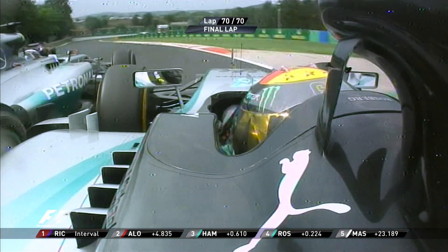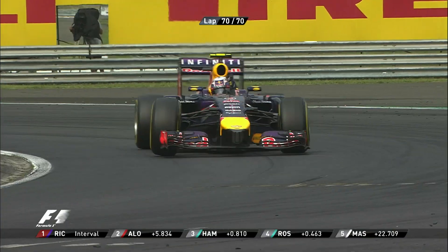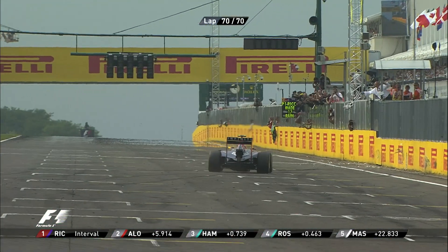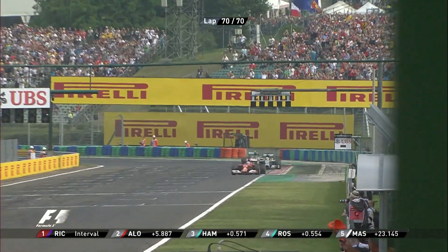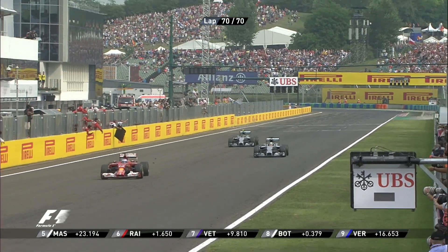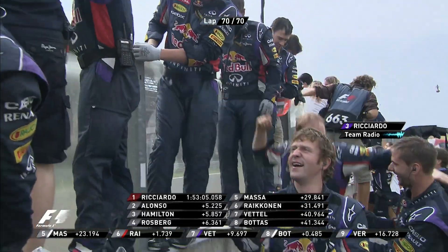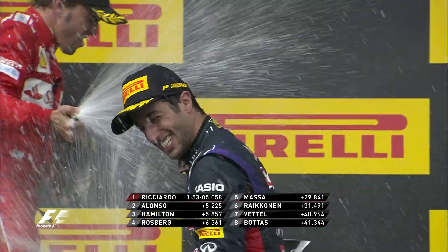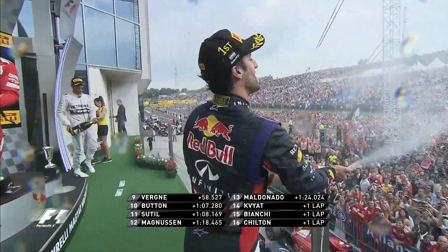Rosberg tries to go round the outside like Ricciardo did but is forced off the track by Lewis Hamilton. Daniel Ricciardo now comes to take the chequered flag and win for a second time in Formula One — Daniel Ricciardo wins the Hungarian Grand Prix! Fernando Alonso slides his way into second place with barely any grip left on his tyres. I don't think anyone's smile could be bigger than Daniel Ricciardo's right now.